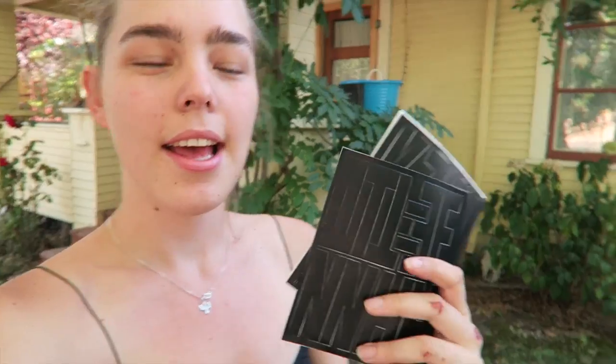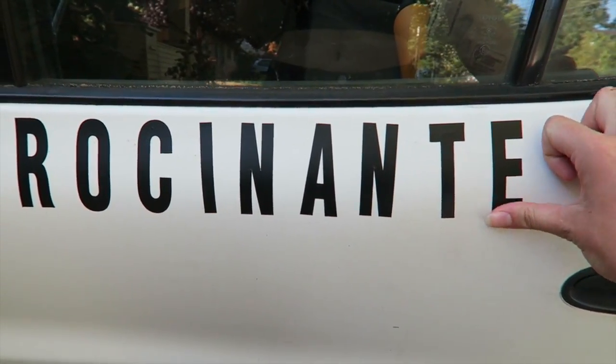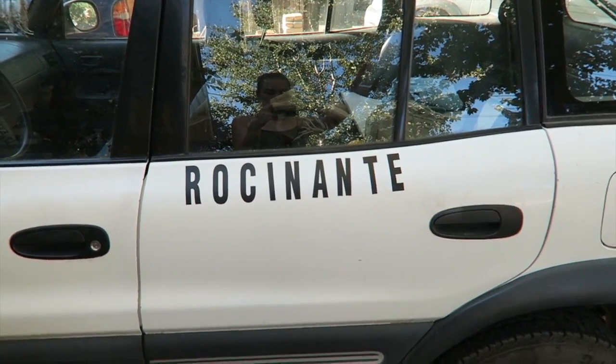Yeah, Rosanante. I got these little die-cut stickers at the store, and I'm gonna just put them on the side to give her some more character. Rosanante!